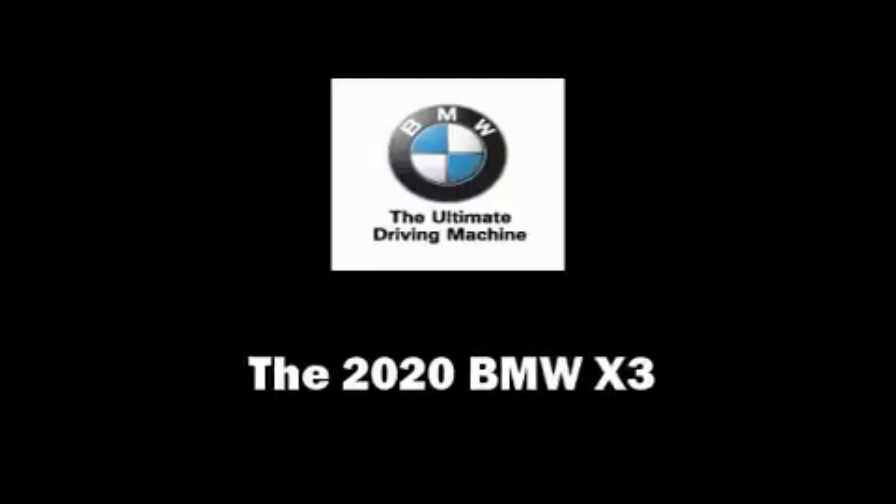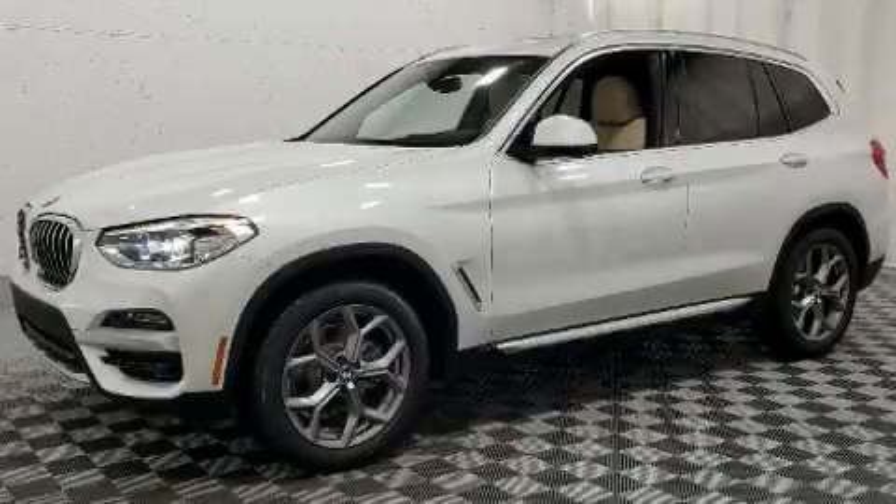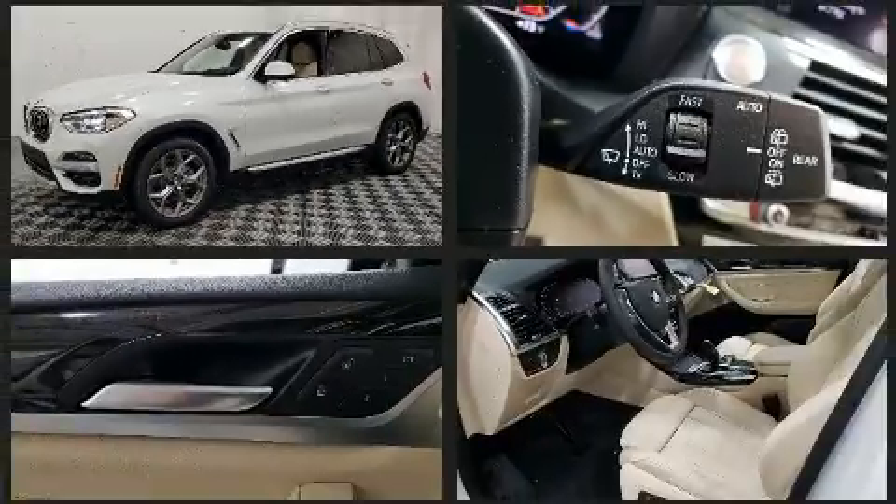Step into the 2020 BMW X3. The engine breathes better thanks to a turbocharger, improving both performance and economy.